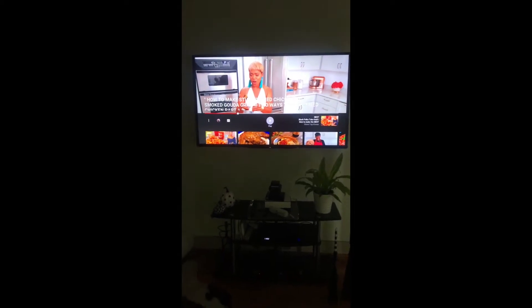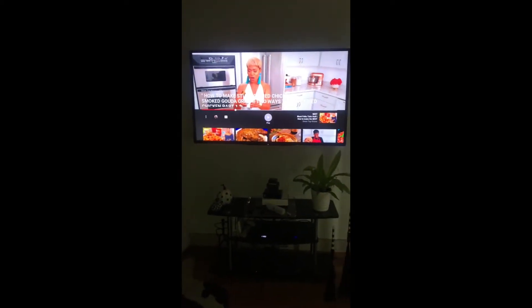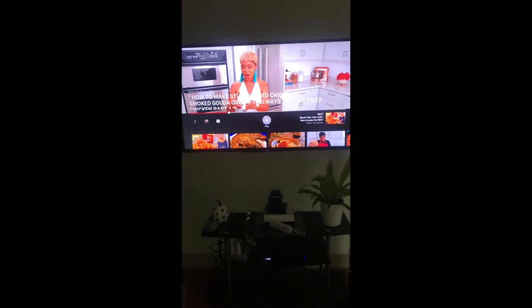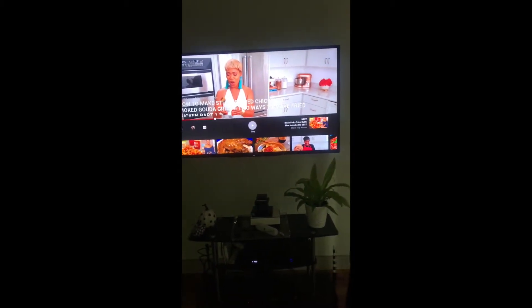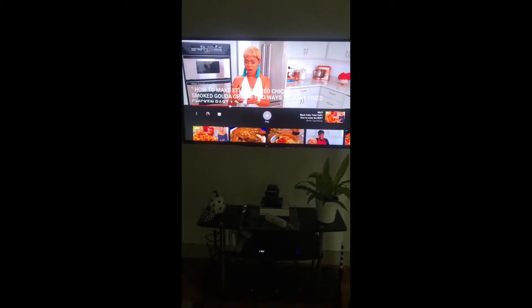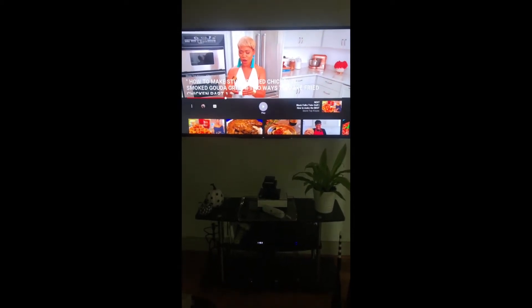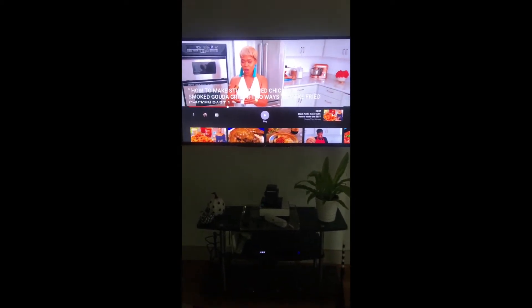I just got done watching my girl Danny. I'm going to finish this up later today, but she's about to make some stuffed chicken, so I have to earn my cheat days. I figured my food obsession is never going anywhere — I am a true foodie at heart. So let me get this cardio in and drop these pounds so I can enjoy my cheat days on the weekend. Anyway, let's go run to Publix real quick.